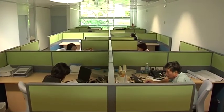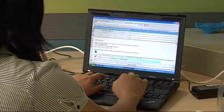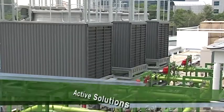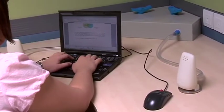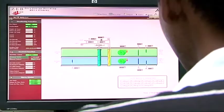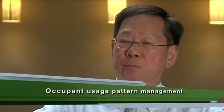But electricity will still be needed for many of our activities. When we do use it, we must do so as efficiently as possible. Active solutions are energy efficient building systems and equipment that provide for our comfort and function. By means of the total heating performance approach, we not only look after the design of the building, but we also ensure that the management and usage of the building contribute towards total energy efficiency. This means continuous monitoring and management of environmental conditions, such as carbon dioxide levels and light intensity levels, as well as the occupant's usage pattern management.